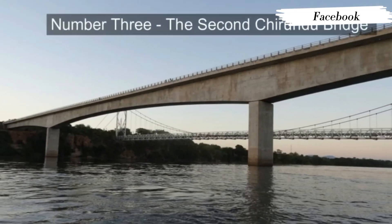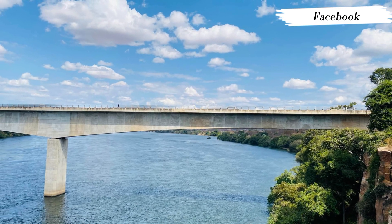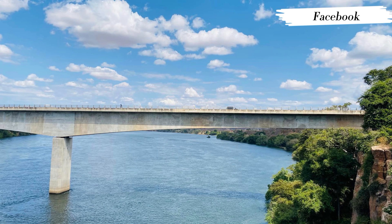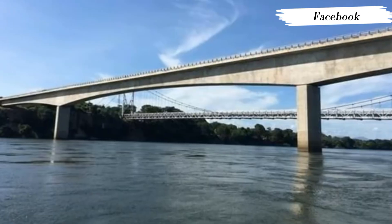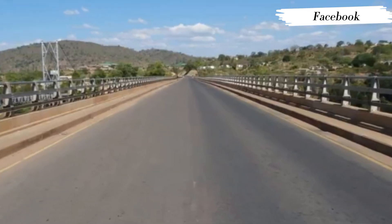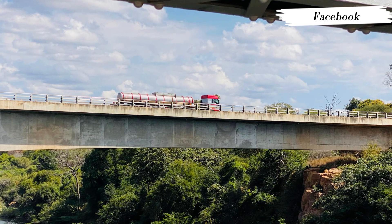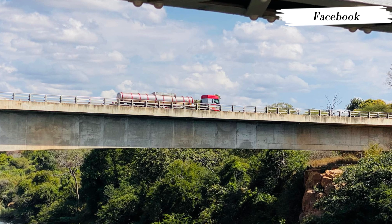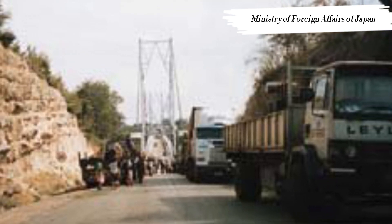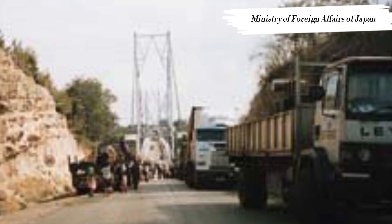Number 3: The Second Chirundu Bridge, 2002. The Second Chirundu Bridge was built by the Kojima Corporation in 2000–2002 and opened on December 12, 2002. It is 90 meters upstream from the Otto Beit Bridge, using the same approaches and border control area. It is a two-lane, three-span continuous pre-stressed concrete box girder bridge, 400 meters long and 10.3 meters wide. Pre-contract services started around August 1999 and Nippon Koei Company Limited were the project engineering consultants, with Chodai Company Limited as bridge specialist consulting engineers.